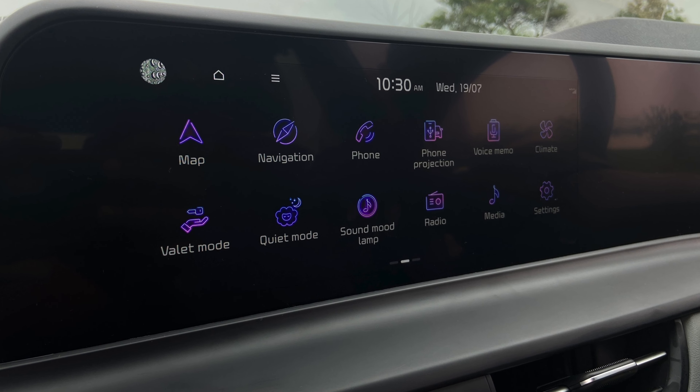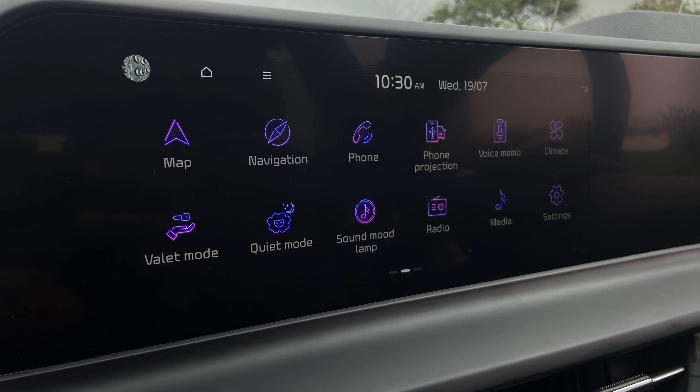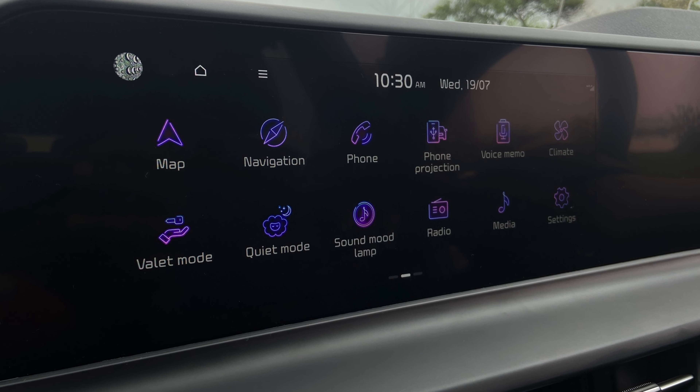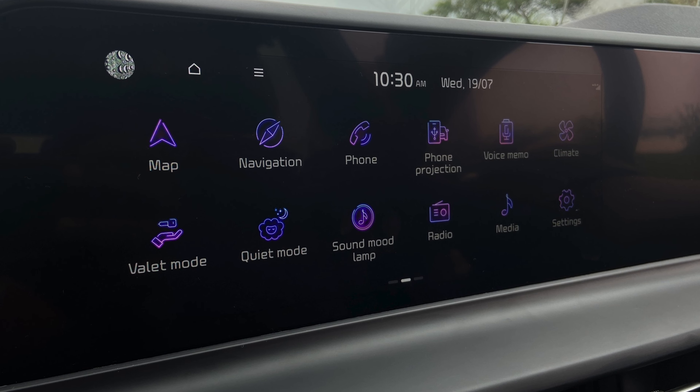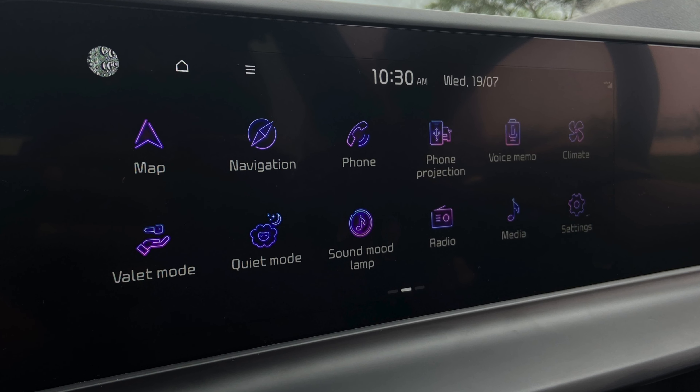Hi everyone, welcome to the feature demonstration of the new infotainment system on the 2023 Kia Seltos. I'll take you through the various options and features available on the system and show you what the system is capable of. Check out the video and let me know if you have any queries in the comment section below.